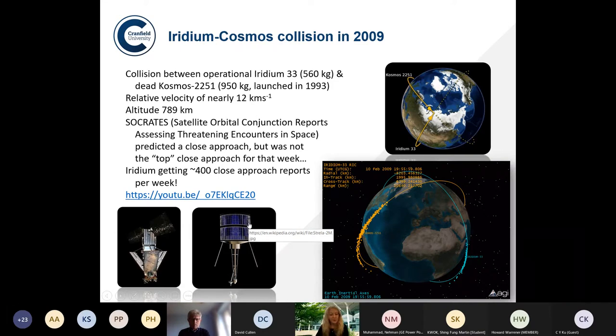The space debris population has grown significantly. In 2007 China conducted an anti-satellite test, deliberately destroying a satellite and producing a huge number of fragments. Then in 2009 there was the famous collision between an operational Iridium satellite and a dead Soviet Cosmos satellite. The Iridium-Cosmos collision was the first big event to really show that space debris could be a significant hazard to operational satellites. Their relative velocity was nearly 12 kilometres per second. Systems like Socrates do conjunction analyses and give warnings, but with inaccuracies in tracking and about 400 close approach reports per week, you can't constantly move satellites to avoid collisions.